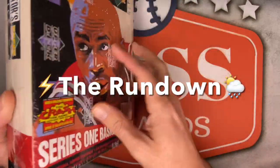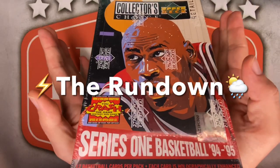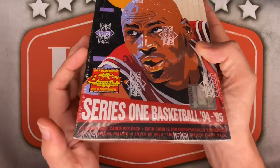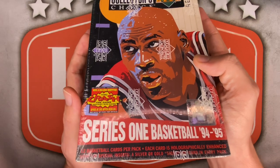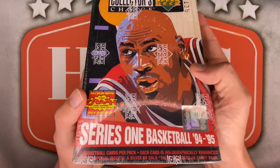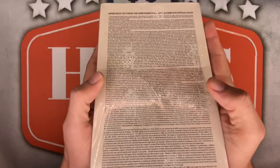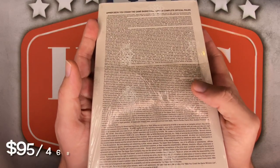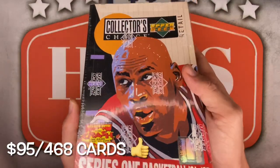It does not actually say anywhere on this box — I looked everywhere — it does not say how many packs there are, but after some research I found out there are 36 packs per box, 12 cards per pack, including on the very bottom one silver or gold signature card. It is a facsimile, but still a gold or silver signature card per pack. And if you can get one of the Jordans in that, look out! I picked this one up off eBay a few months ago for $95 shipped. They are now going for anywhere between $125 to almost $200, which is crazy!